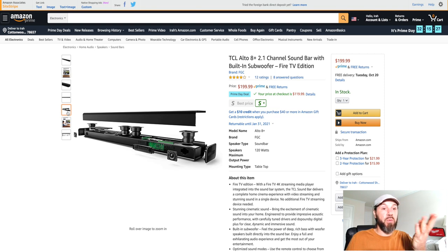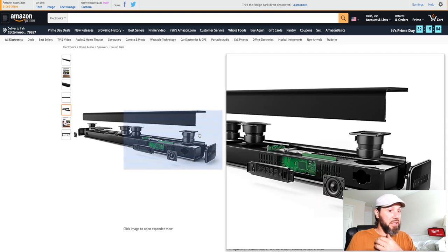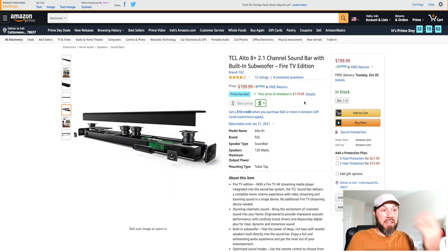It's a built-in subwoofer, so at $119.99 you're getting a nice clean sound bar without needing an additional separate subwoofer like a lot of soundbar kits require. It only has 12 ratings but it could just be newly released. It's the Fire Edition as well. For a good sound bar with a built-in subwoofer, $119.99 is probably one of the best deals out there.